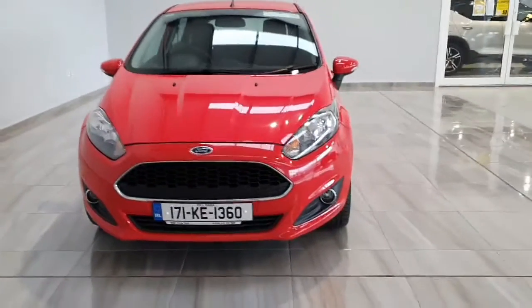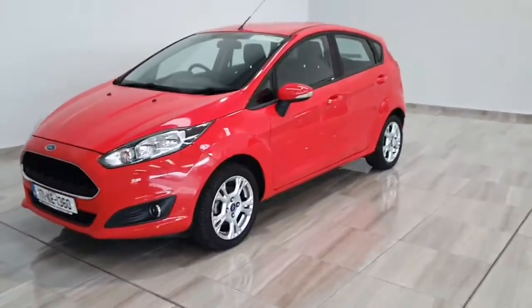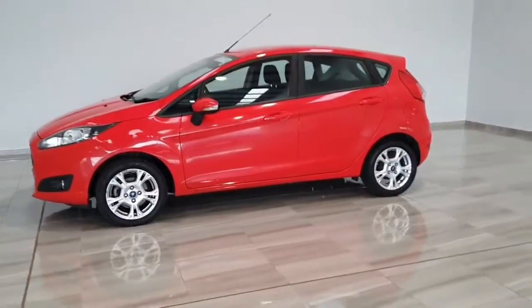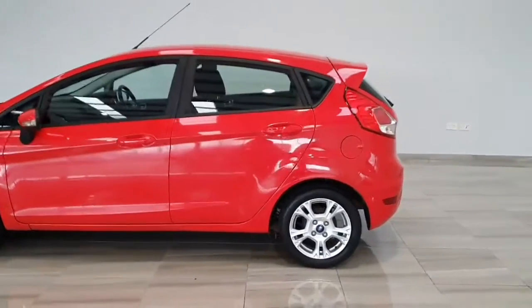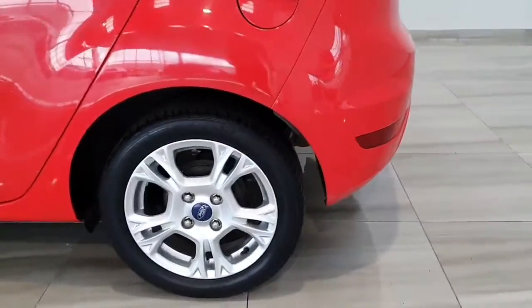Hello and welcome to Finney Moto Group. Today we're showing you around our 171 Red Ford Fiesta Z-Tec, a 5-door model sitting in non-metallic race red. It sits on 15 inch alloy wheels.